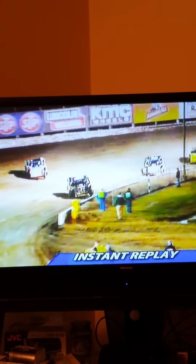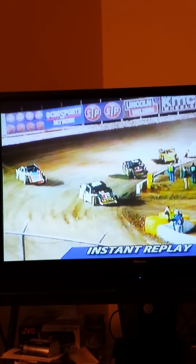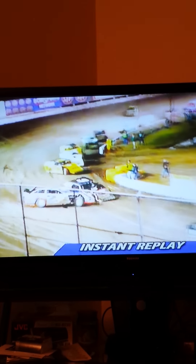We do need everyone to be back away from the main stage, from the fence area please, as we continue to get everything cleaned up. Race fans, obviously going to be a few more minutes here. Now if you need to grab something to eat or drink, take a pause for the calls — this is a good time to do it.